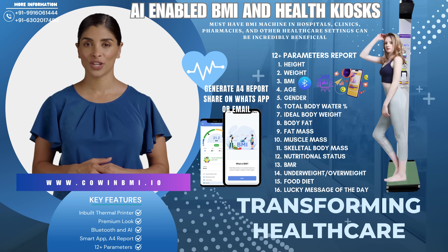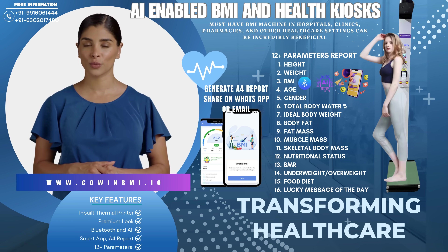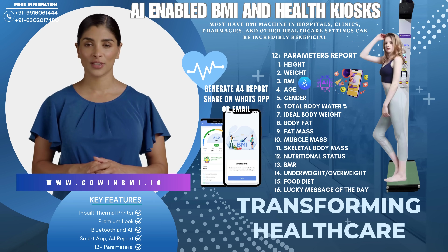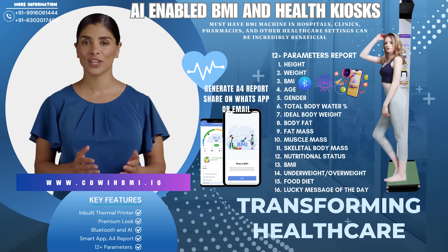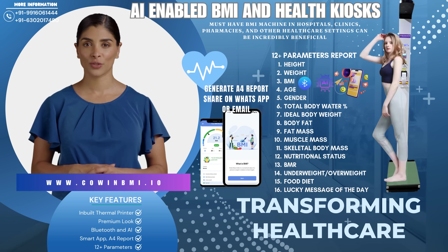Why choose our BMI machines? Accurate and reliable — trusted by leading healthcare professionals, our BMI machines offer precise measurements to help monitor patient health. User-friendly, easy to use, with quick setup and minimal training required for staff.